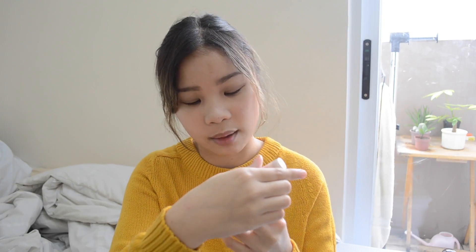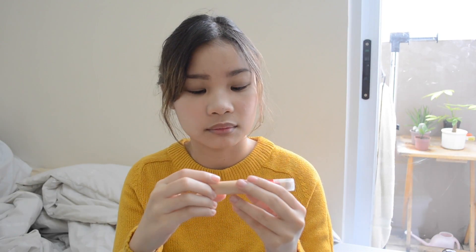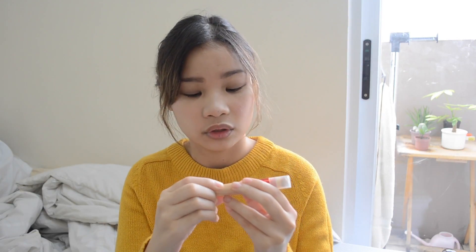I have one makeup favorite and it's the Revlon age-defying concealer. I did feature this in my makeup tutorial, and at first I didn't know how to use it but now I totally love it because it just blurs everything on my face — my red spots, my pimples. Everyone gets pimples, that's a normal human thing.